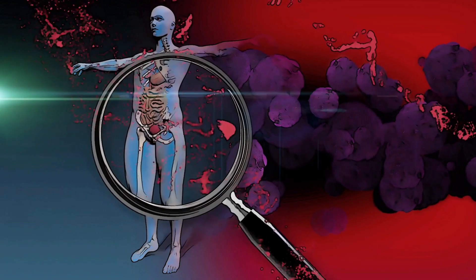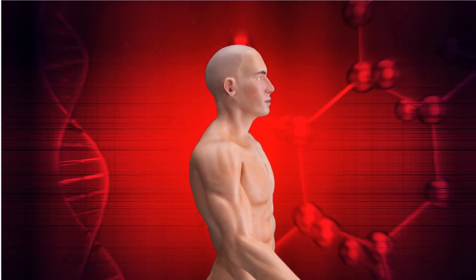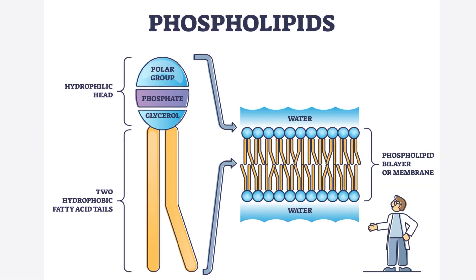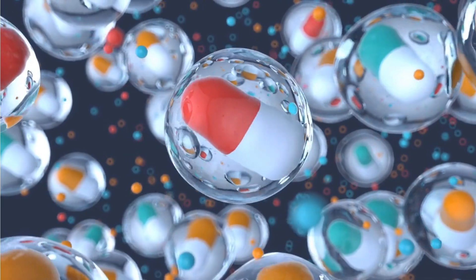Number 8: Immune System Support. The immune system relies on proper cell function and communication, which involves the integrity of cell membranes. Sunflower lecithin's phospholipids contribute to this integrity, potentially supporting the immune system.